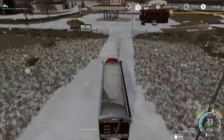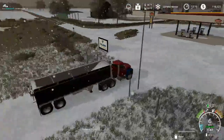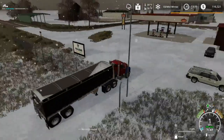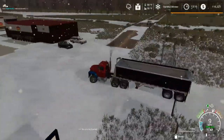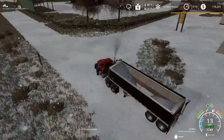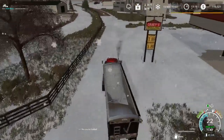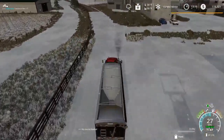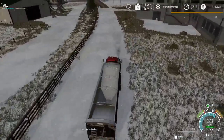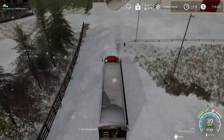The only downside with the grain dryer is I currently don't have anything to fill it with. I've tried all the trailers I currently have that hold diesel and not one of them will empty into it. I have seen pictures of someone else using it — they had a tanker, which I know was released and I've seen it — I just didn't think I really needed it because I don't run big enough operations usually to need a fuel tanker.